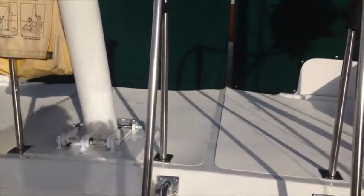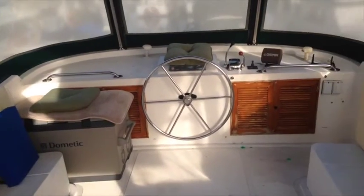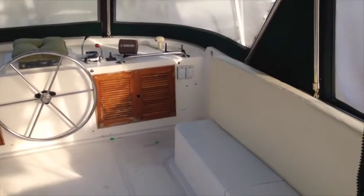The flybridge has bench-style seating on both the port and starboard, and it appears to fairly easily hold eight people or so. There's also a portable freezer up here that the sellers of this boat have used for fishing.